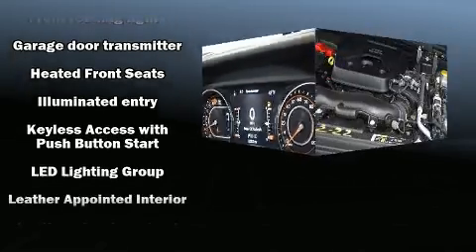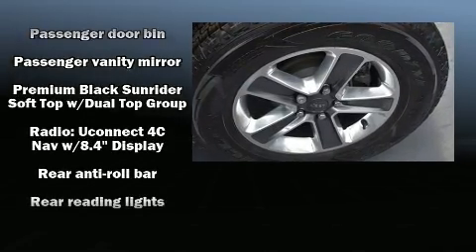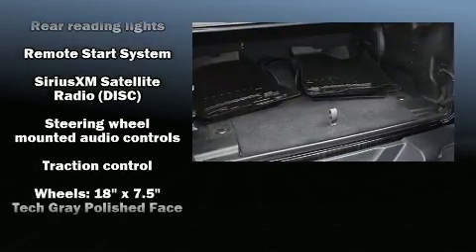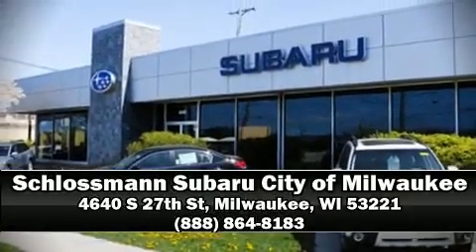Passenger security is always assured thanks to various safety features such as dual front impact airbags, integrated rollover protection, traction control, brake assist, a security system, and four-wheel disc brakes with ABS. Stop by our dealership or give us a call for more information.